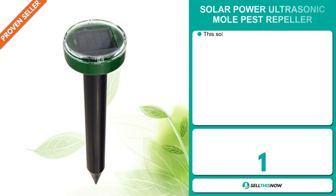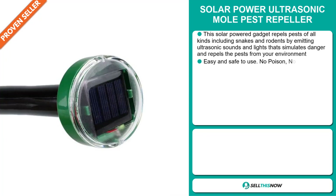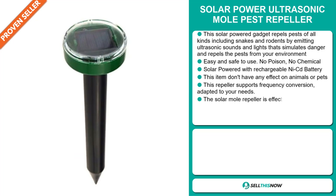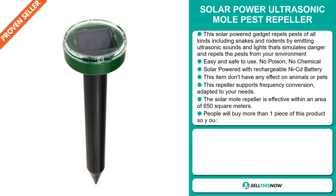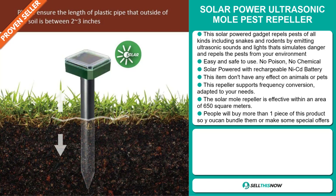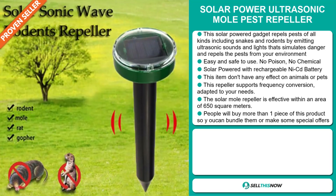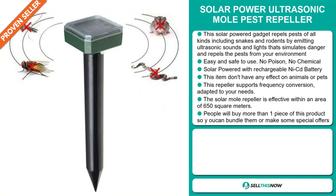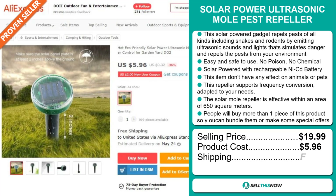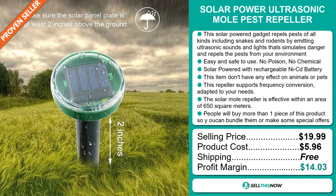Our next product is the Solar Power Ultrasonic Mole Pest Repeller. This solar-powered gadget repels pests of all kinds, including snakes and rodents, by emitting ultrasonic sounds and light that simulates danger and repels the pest from your environment. It's easy and safe to use — no poison, no chemicals. It's solar powered with rechargeable NiCd batteries. This item doesn't have any effect on animals or pets. The repeller supports frequency conversion adapted to your needs and is effective within an area of 650 square meters. People will buy more than one piece, so you can bundle them or make special offers. The selling price is just under $20, whereas the product cost is only $5.96. Shipping is completely free, so you're looking at a good profit margin of $14.03. Sell this now!